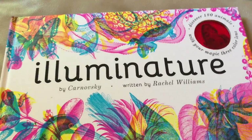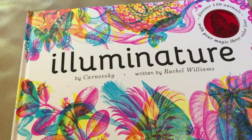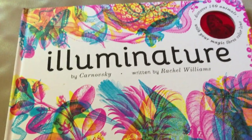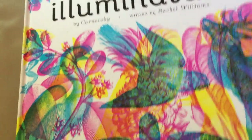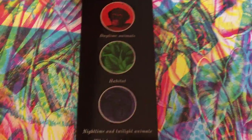Hey guys, you have to check out this book right here. I wish I had recorded my daughter when she was looking at it because she was amazed — she was like, what is this?